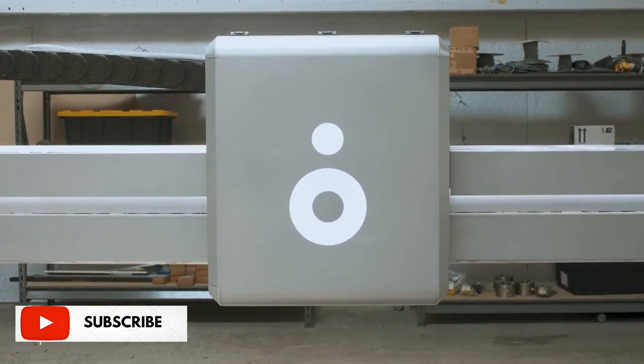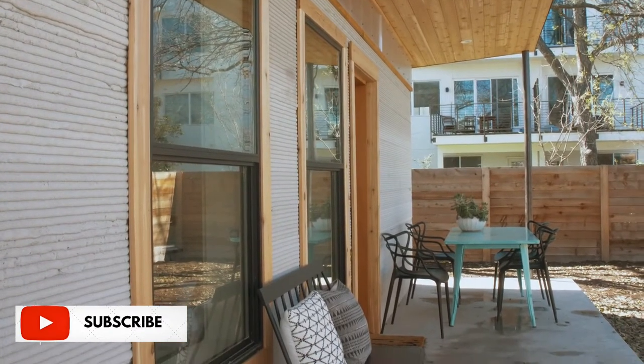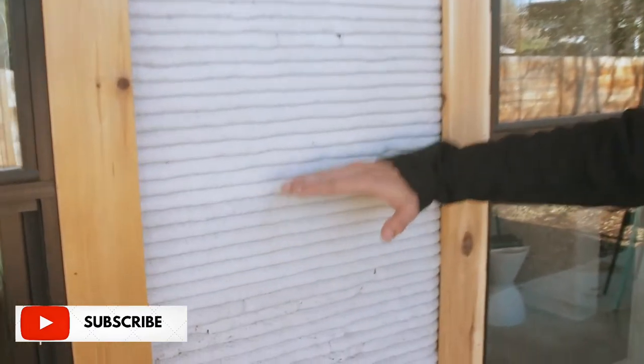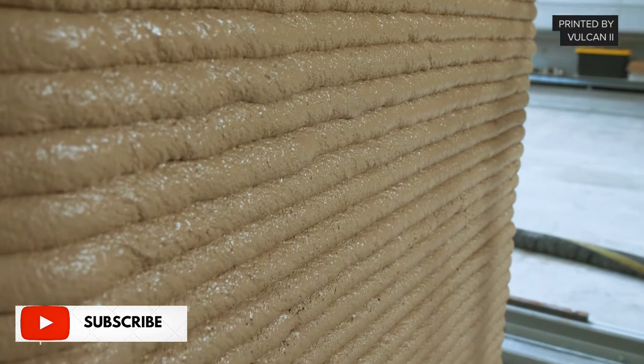What makes this house notable is that it was the first time any organization in America had successfully pulled a building permit and then 3D printed a house. It was the first of its kind and we learned a lot. The printing happens in layers and on our first attempt there were a few blemishes in the wall. Over the past six months we've really tackled this problem — our current printing process has reduced the rate of blemishes down to less than one percent.